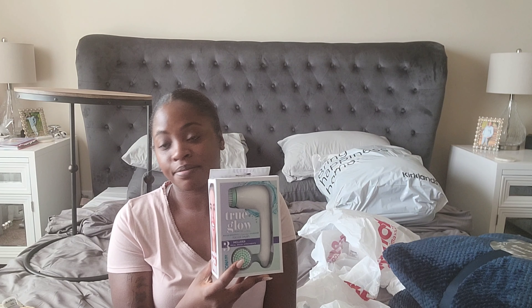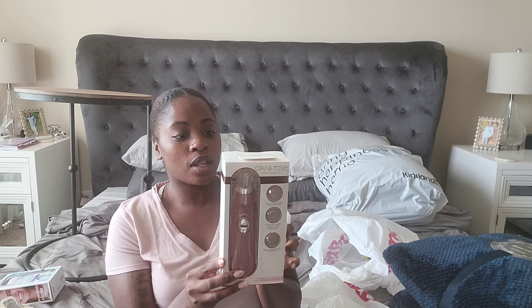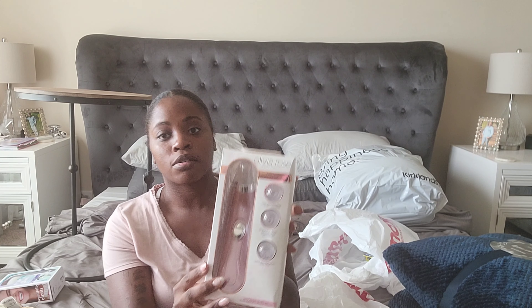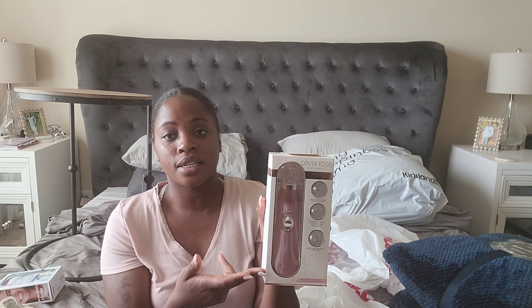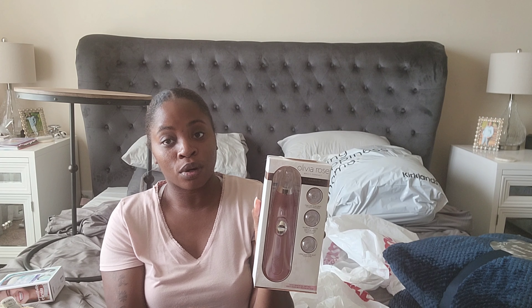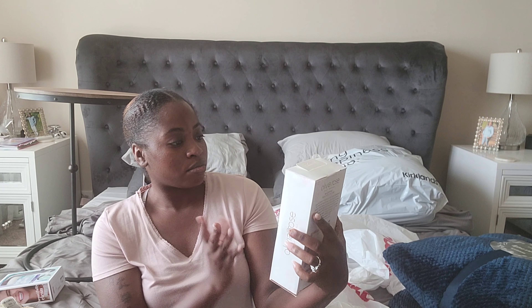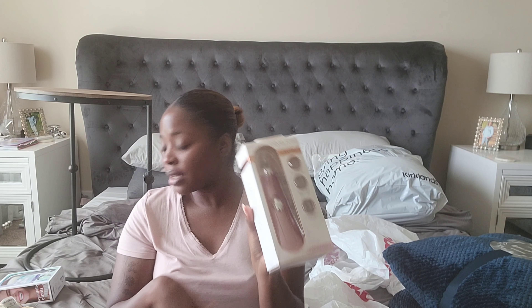I've been wanting to get one of these — a hair removal vacuum. I've heard these work really well. I went ahead and grabbed one; it was just $12.99, and I've seen these things go for between $20 and $60, which I didn't want to pay — especially if it doesn't work. I got it in what looks like a pink and rose gold color. I plan on trying this out and letting y'all know how it is.